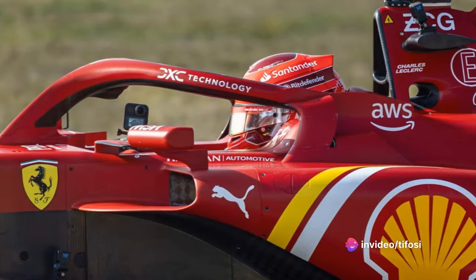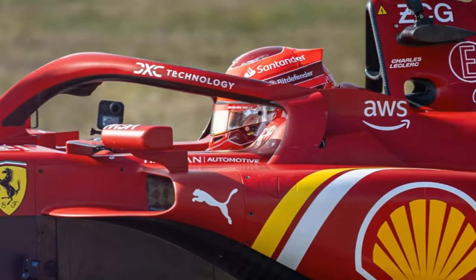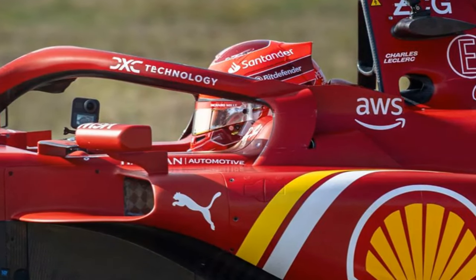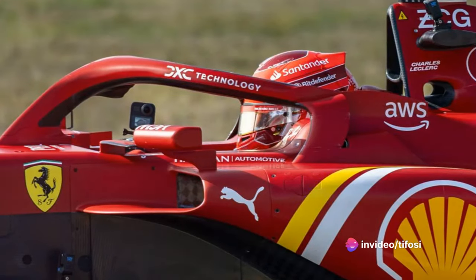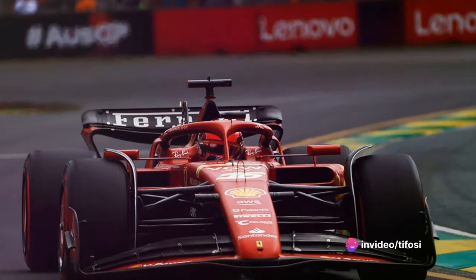The Prancing Horse has identified areas where it believes it can make a difference this weekend, considering them as crucial sections for building the lap time — not only in the simulation of the flying lap, but also in terms of long runs with a high amount of fuel on board. Within this scenario, drivers are obviously heavily involved.